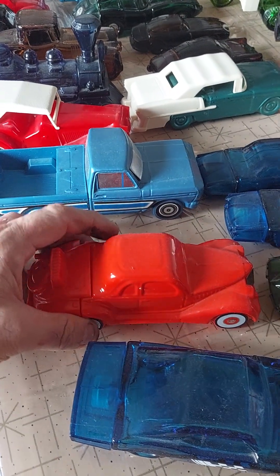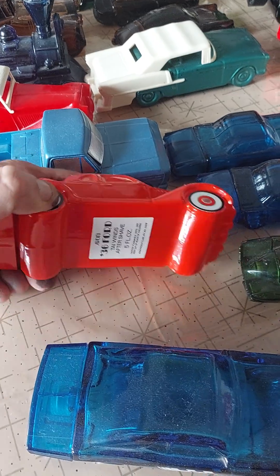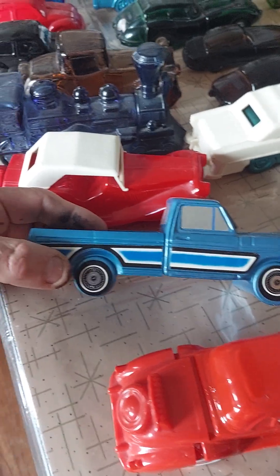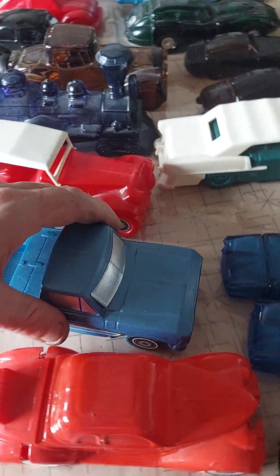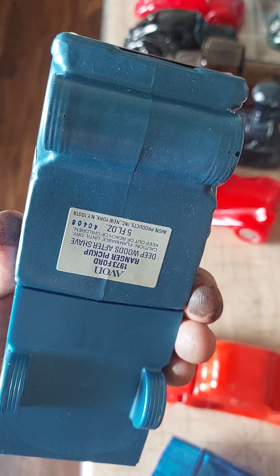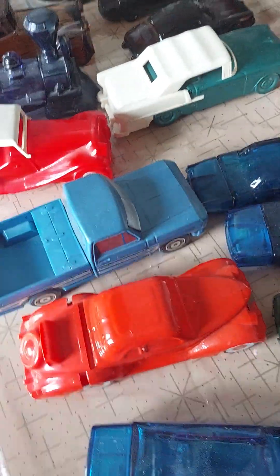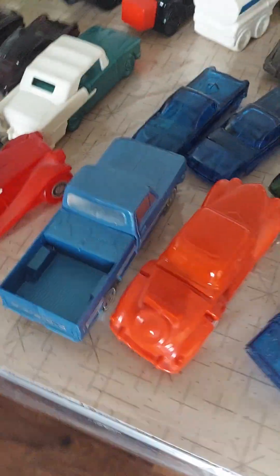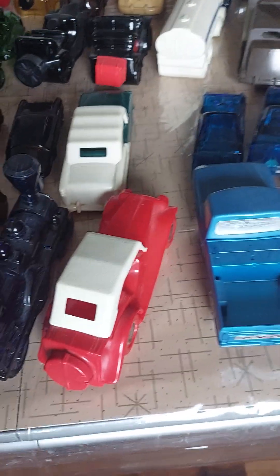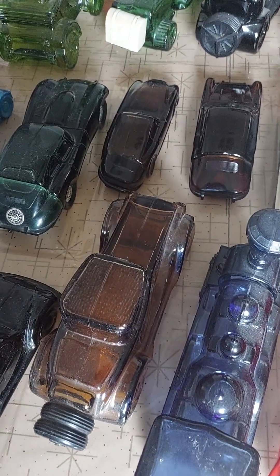Looks like an old Ford coupe. You have a 1936 Ford here. Here's a neat one - a Ford Ranger. A 1973 Ford Ranger, really nice. And it says Avon on the back instead of Ford. Yeah, they're pretty dusty.